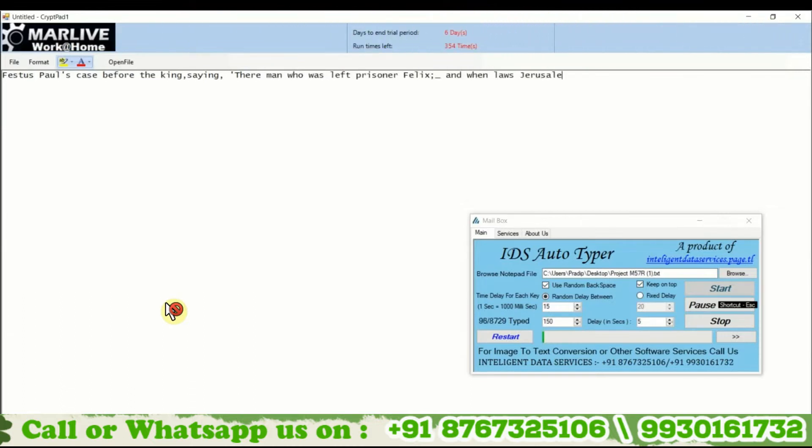In MarLive Notepad, the company gives image files to customers, which have to be typed into their own notepad, where copy-paste is not allowed.